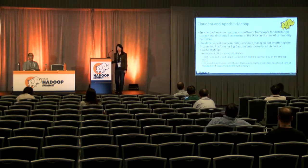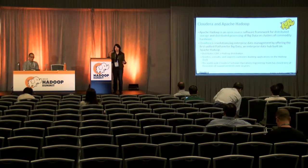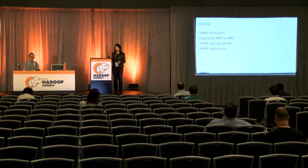What Cloudera does is provide support, services, and training for deployment of these distributed systems. We're going to talk about the motivation behind YARN, upgrading from MR1 to MR2, some upgrade pitfalls with YARN, and then I'll turn it over to McGlash to talk about some of the applications on YARN — specifically LAMA, Hoya, and Spark on YARN. McGlash will go into a lot of detail specifically on Spark on YARN.